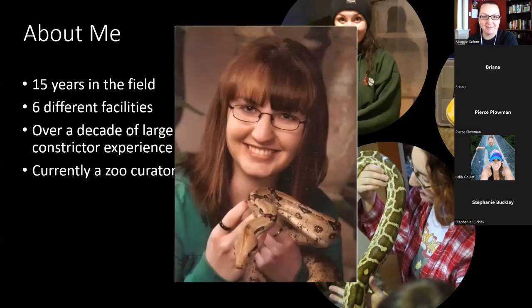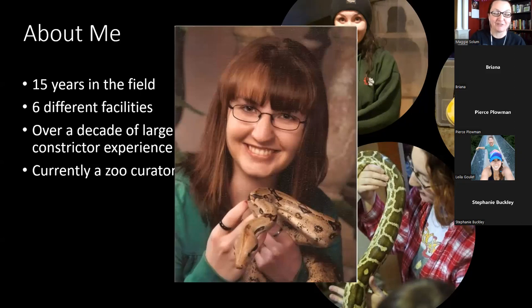Just to show that — there's my senior photo from high school 15 years ago, with a boa from Serpent Safari. That was the first time the photography studio had ever had a snake brought in, which I thought was pretty great.